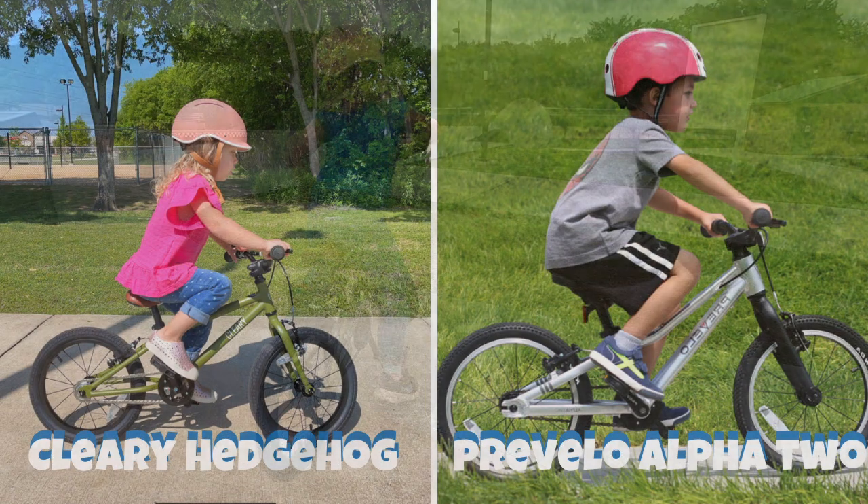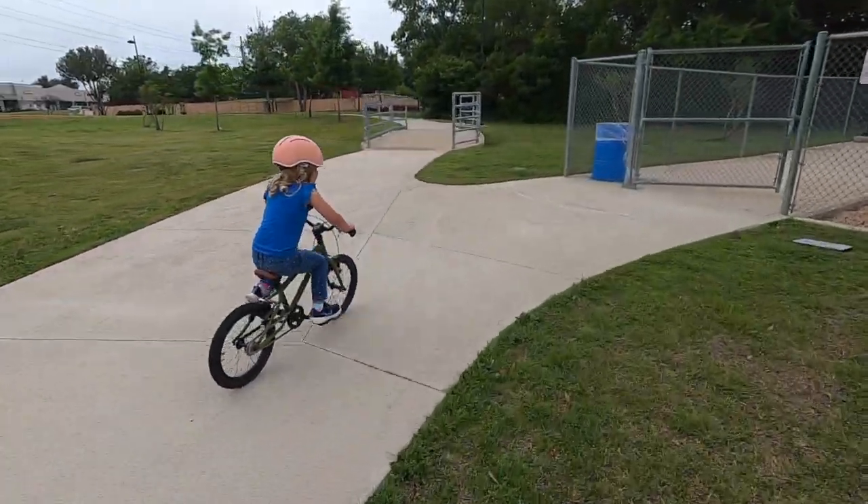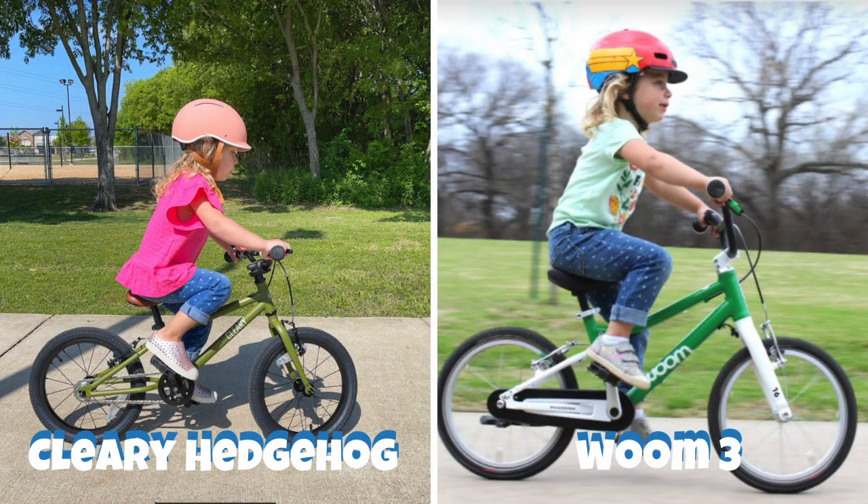Compared to other 16-inch bikes designed for aggressive riders, like the Prevelo Alpha 2, the Hedgehog is a little more upright, but the difference in body positioning is minimal. Traditional neighborhood bikes, like the Woom 3, have high-rise handlebars which keep a child more upright. Timid and hesitant riders do better on upright bikes like these.